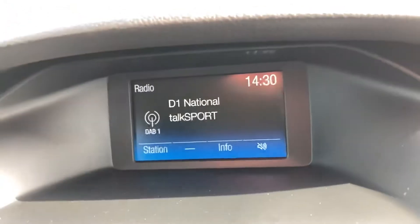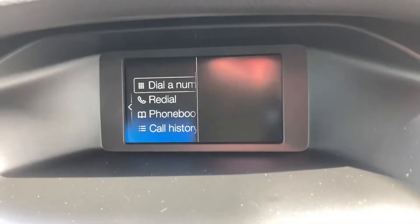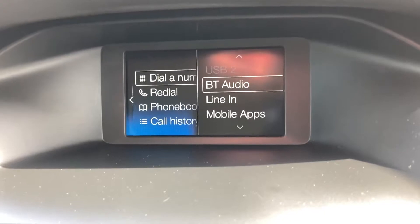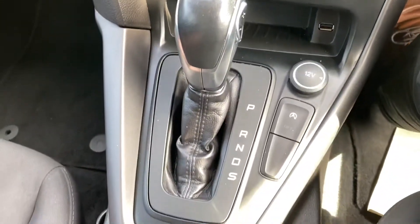DAB radio, Bluetooth telephone connection — once you've got your phone paired in you can play all the music from it — air conditioning, automatic gear change, start stop technology.